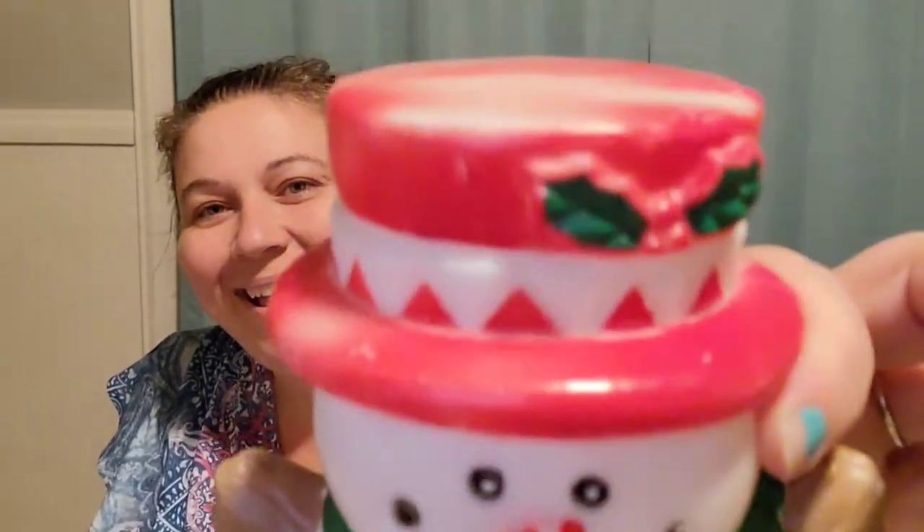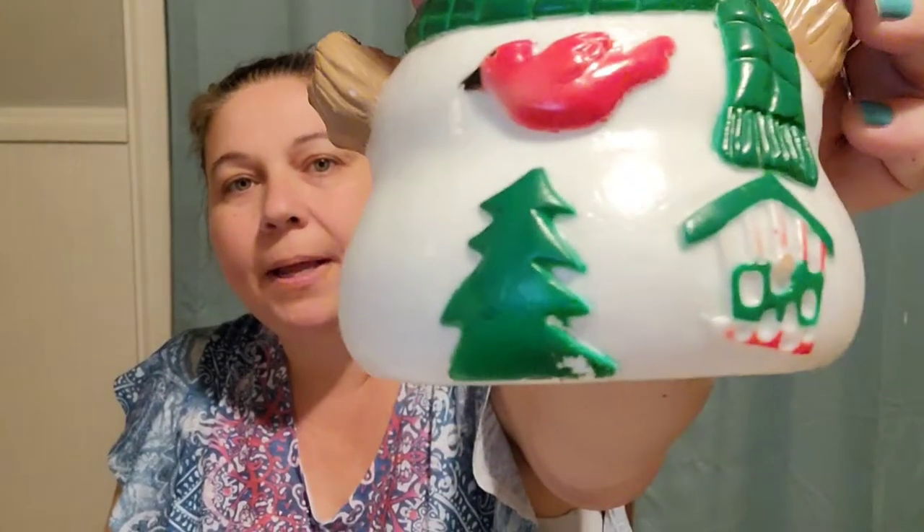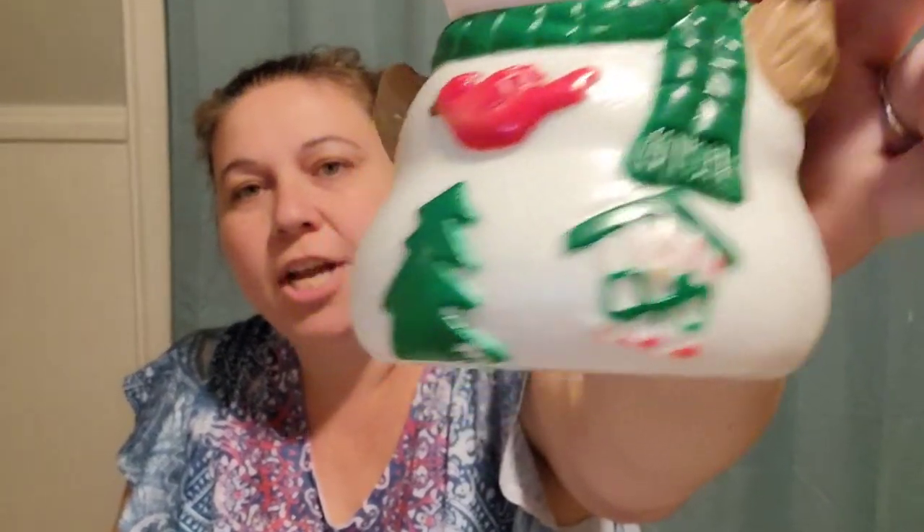I also got this little snowman blow mold. It doesn't have a light in it right now but I did pick some of those up at Lowe's so it will have a light that goes with it. He does have some sun fading on the hat. He's got a little cardinal on a Christmas tree and a little birdhouse, and he's not marked so I don't know who made him, but I only paid $1.00 for him and he is listed for $30.00.